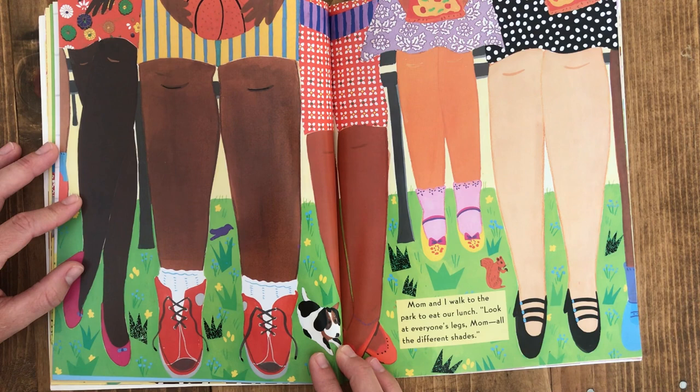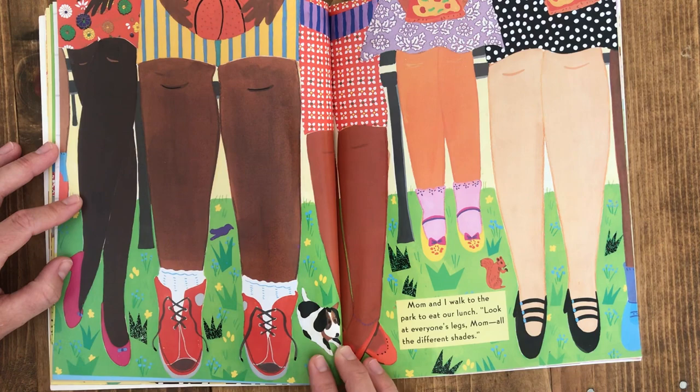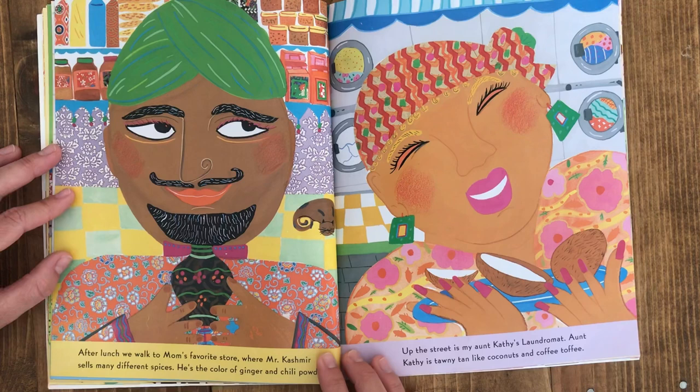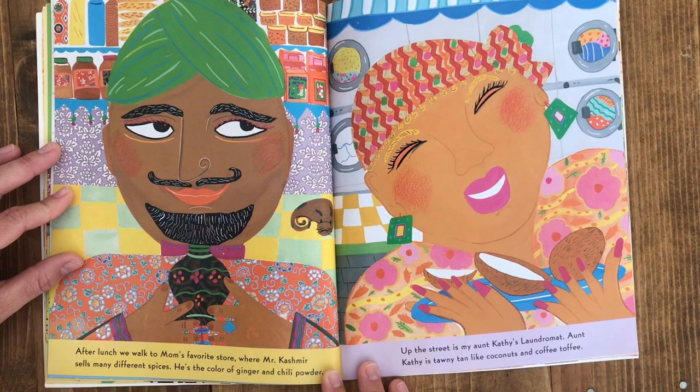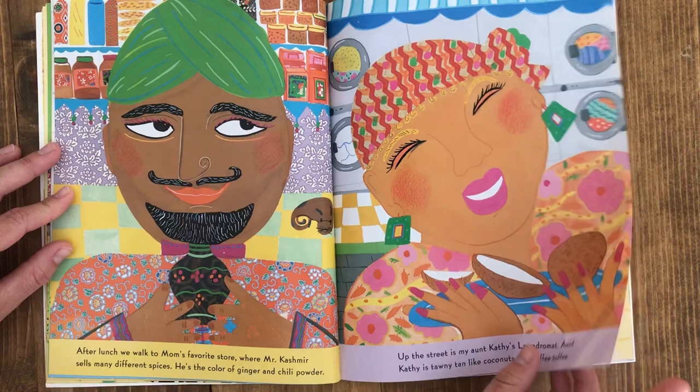Mom and I walked to the park to eat our lunch. Look at everyone's legs, mom — all the different shades. After lunch we walk to mom's favorite store where Mr. Kashmir sells many different spices. He's the color of ginger and chili powder. Up the street is my Aunt Kathy's laundromat. Aunt Kathy is tawny tan like coconuts and coffee toffee.